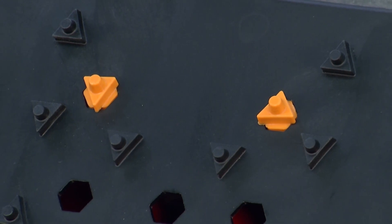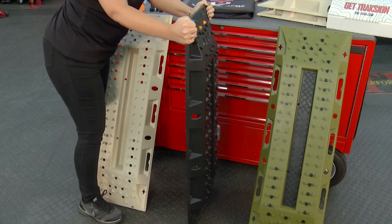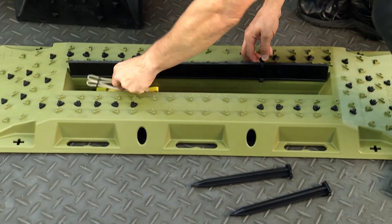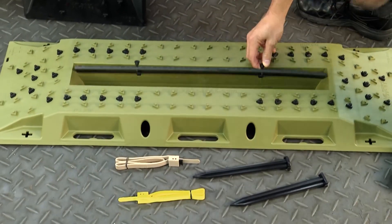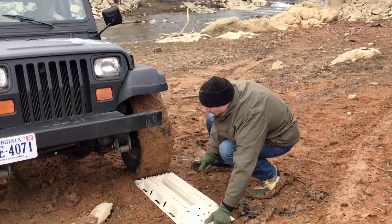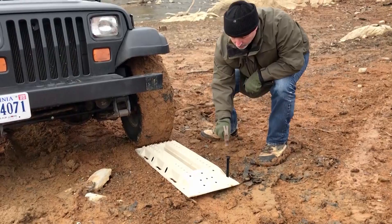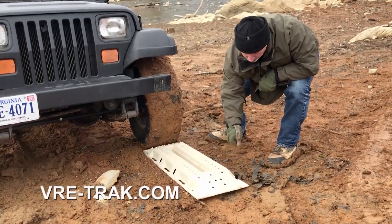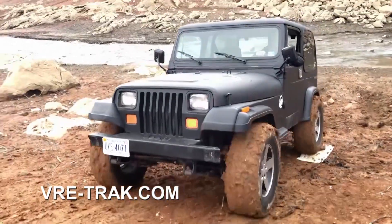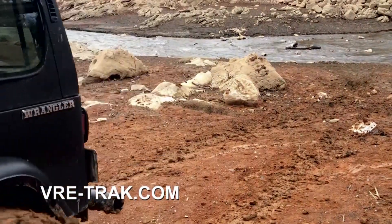These are used over and over and over again. The heavy-duty ones are very flexible, so you don't have to worry about that. These things are going to last you for years — they can handle the weight. They've got even a little toolbox built in for a screwdriver for the stakes. Whether you're just an occasional outdoorsman or a hardcore outdoorsman, this is a product you're going to want to have to be prepared. Find out more about all the different packages by going to their website at vre-track.com.